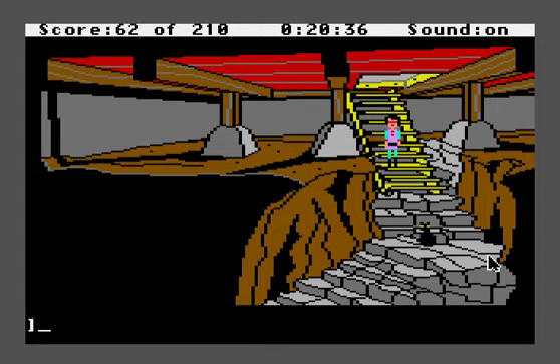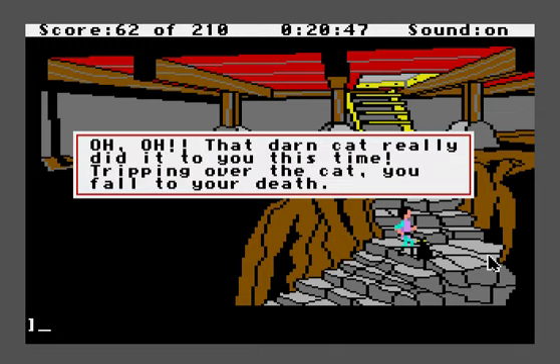If you see the cat here, you can walk around him — he tries to follow you. But if you touch the cat on these stairs, uh-oh, that darn cat really did it to you this time. Tripping over the cat, you fall to your death.